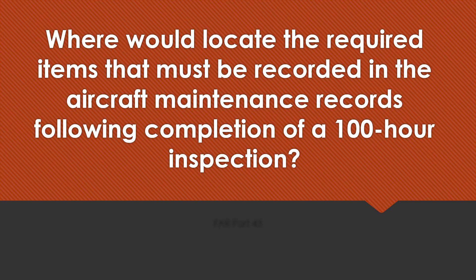Where would you locate the required items that must be recorded in the aircraft's maintenance records following completion of a 100-hour inspection? FAR Part 43.